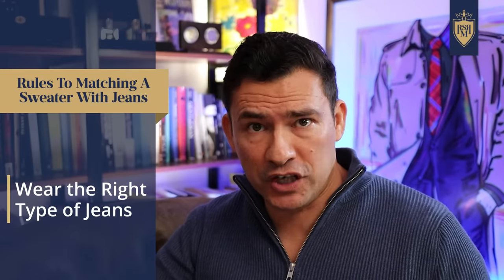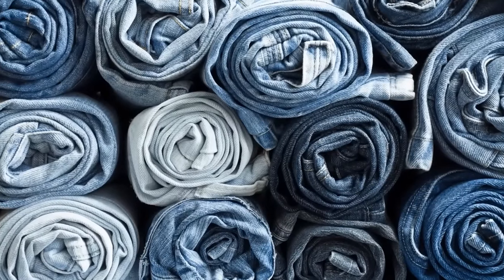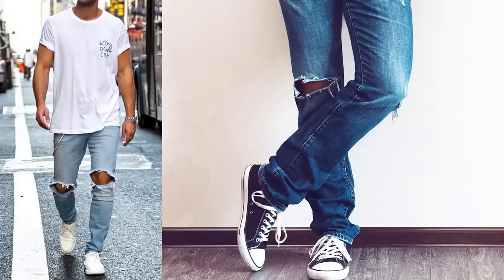The next rule to wearing sweaters with jeans is to wear the right type of jeans. First up, there are going to be ultra casual styles out there — they're going to be light-colored, stonewashed, distressed, maybe they're going to have holes in them. In general, those are going to be much harder to wear with a sweater. Can it be done? Yes, but it's going to be a much more fashion-forward look and in general is harder to pull off.